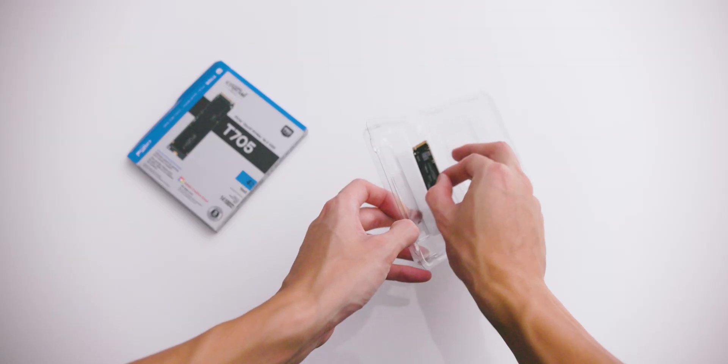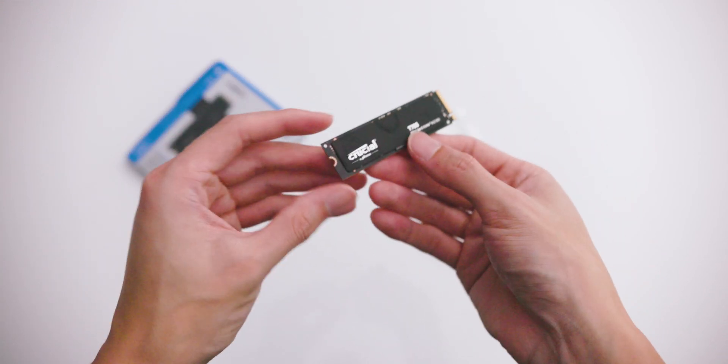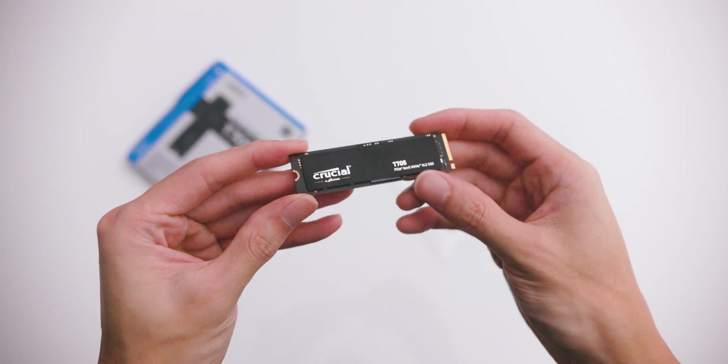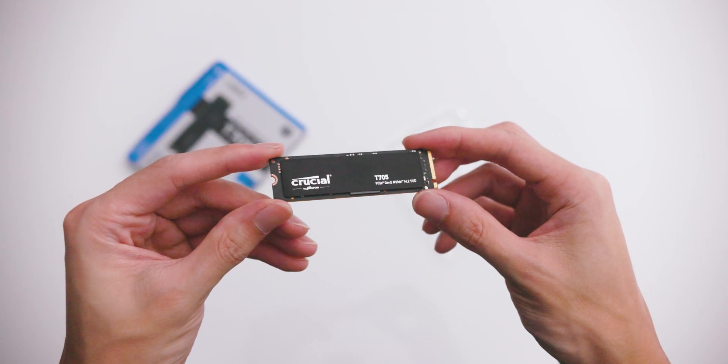The SSD is absolutely tiny as you would expect with an M.2 SSD — they pretty much all look the same. It's pretty crazy how they're able to pack such performance into just a tiny little chip. If you've been in the PC world for some time, you'd know how big hard drives were. We moved on from hard drives to SATA SSDs and then NVMe M.2s. We've come a long way with storage technology over the years.